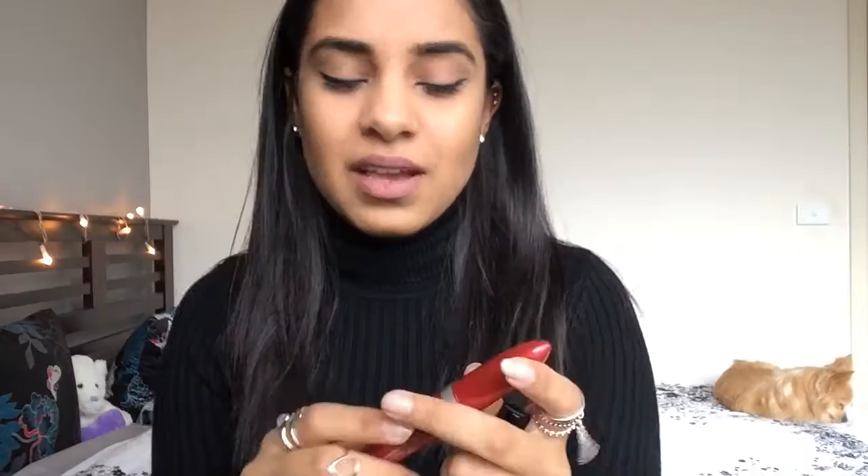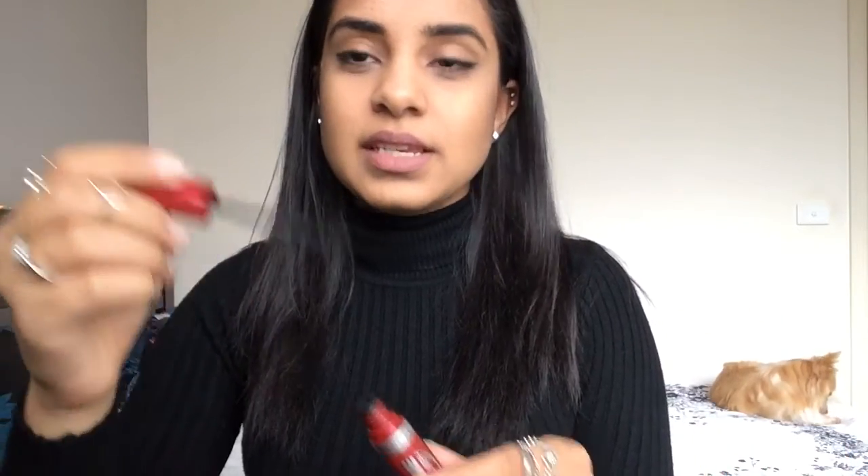Let's start off with mascaras. I've got two favorites at the moment that I've been using almost every day. The first one I've been using non-stop is this Rimmel London — I think it's called the 10 Times Volume mascara. I'm not a hundred percent sure of the exact order on the packaging, but I'll put it in the description box below. This one has a really small brush with these weird little bristles that are kind of like fiber.